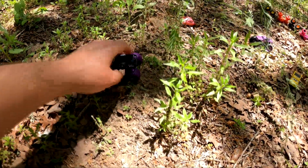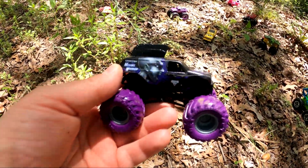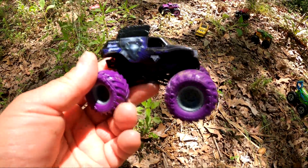What was the other one? Wow, look at this — it's Mohawk Warrior. Look at that mohawk on there. That's pretty neat. It's got purple tires.